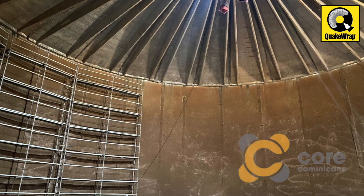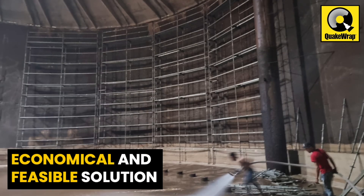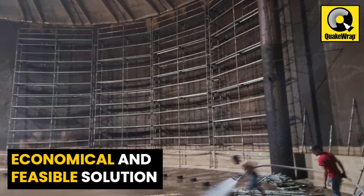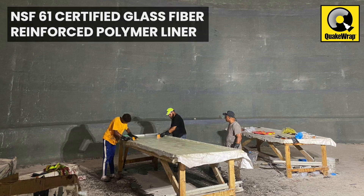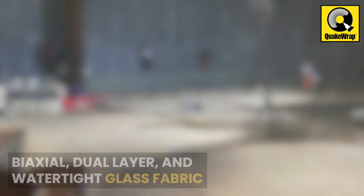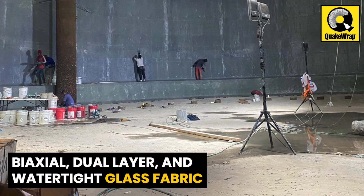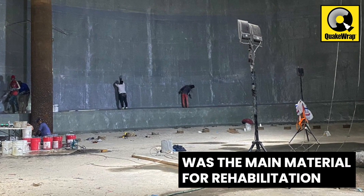In coordination with its partner in the Dominican Republic, CorDominicana, QuakeRap team provided an economical and feasible solution for the rehabilitation of this critical structure utilizing an NSF-61 certified glass fiber reinforced polymer liner. QuakeRap's biaxial, dual layer, and watertight glass fabric was used as the main material for rehabilitation.